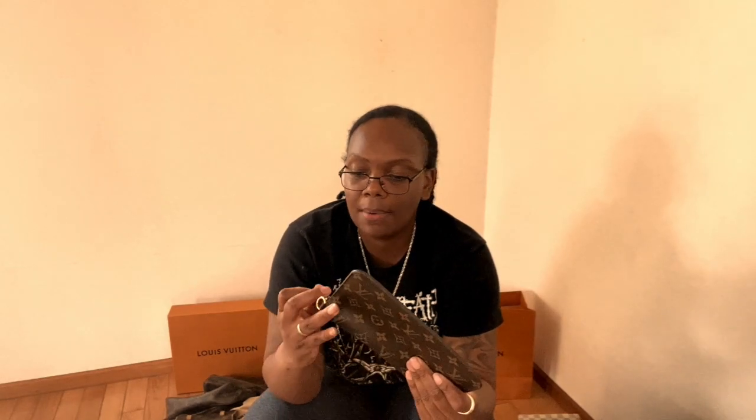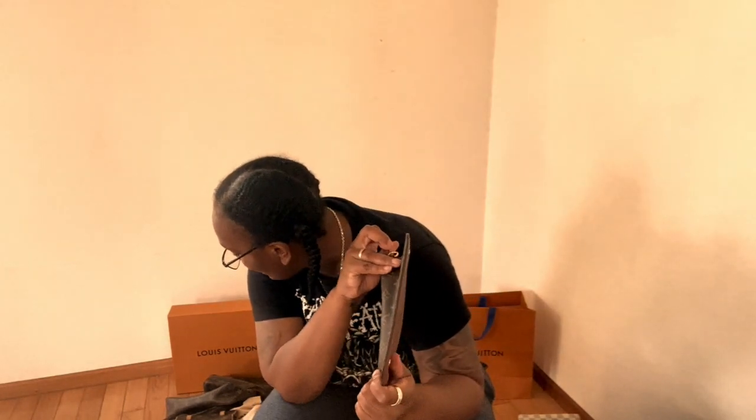This is the first wallet I went halfsies on with my mom. It was actually a very long time before I bought my own Louis Vuitton things because I was broke. My very first bag was the Recital, my brother bought me my second bag, my mom bought me my Neverfull, and then we went halfsies on this wallet — I think it was originally $600. I wasn't as dedicated about the brand back then as I am today.